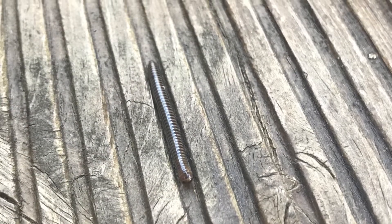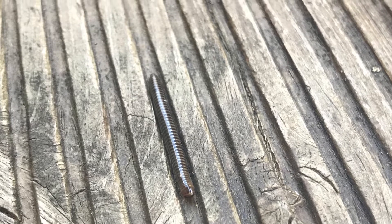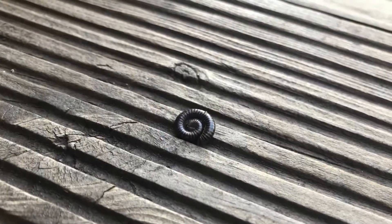When they feel threatened, a millipede will curl up into an outward ammonite-shaped ball that looks like this.